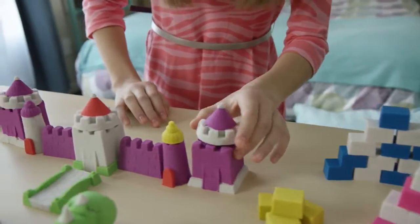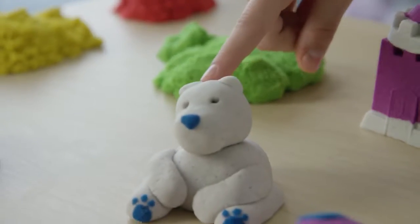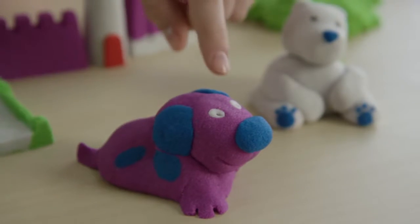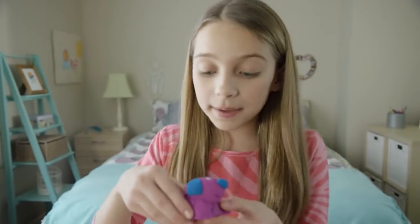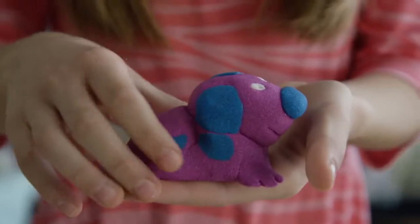You can build or stack it and make things like this castle, a polar bear, dinosaurs, or cute little puppies. The best part about it is that you can pick it up and play with it without it even falling apart.